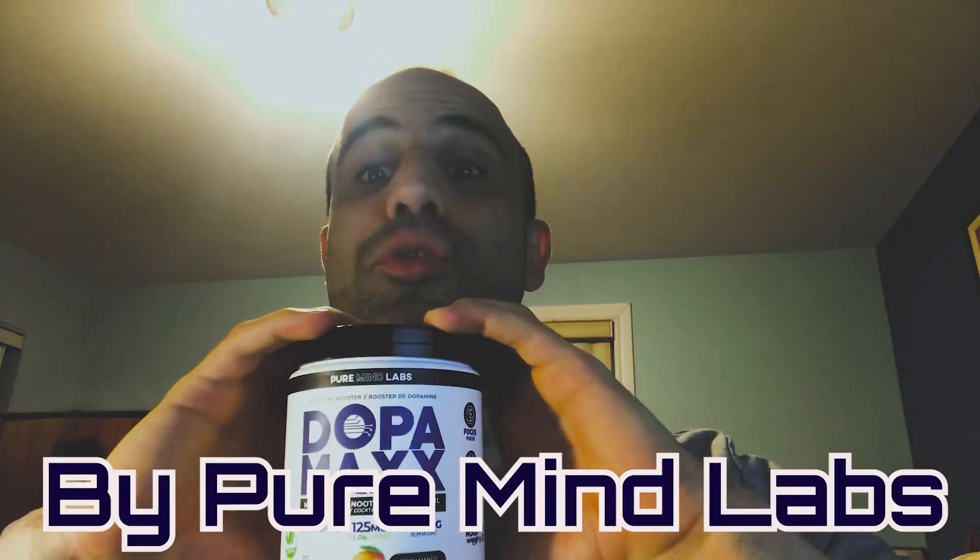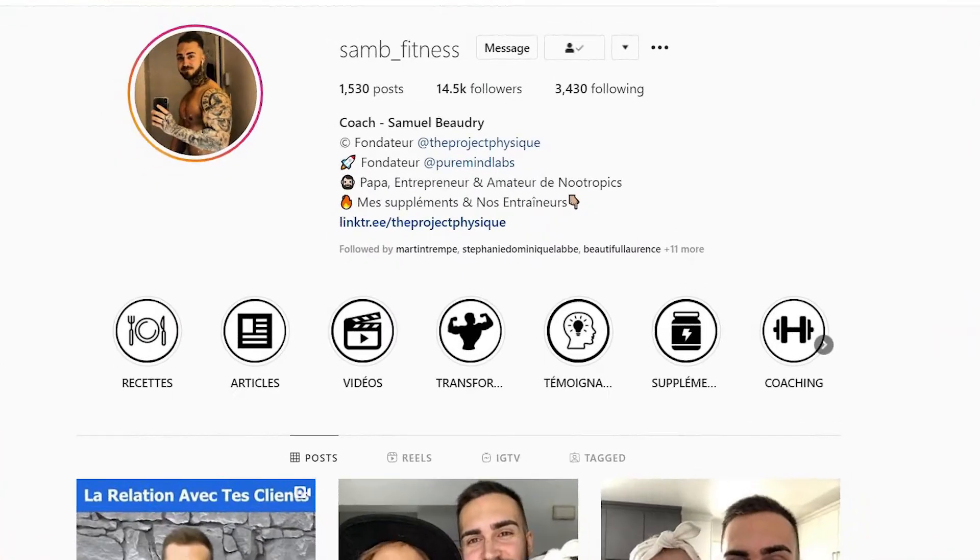This product is called Dopamax by Pureman Labs and it only costs $49.99. If you buy it from Coach Sam B, he can give you a discount.